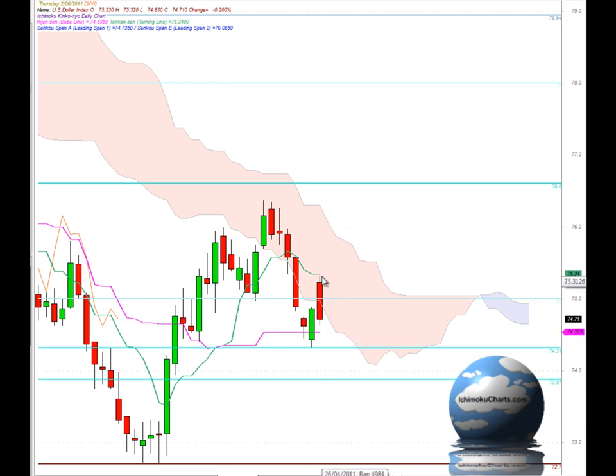To the upside, if the trend does continue up, the Tenkinson at 75.34 is important, but the cloud will offer resistance all the way through to roughly 76. We also have potential resistance at 76.40 and then at 76.60, which is just outside of the cloud.